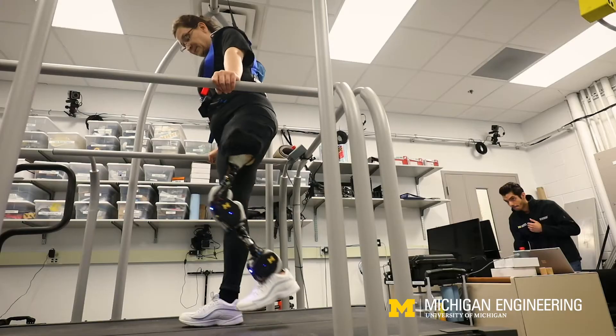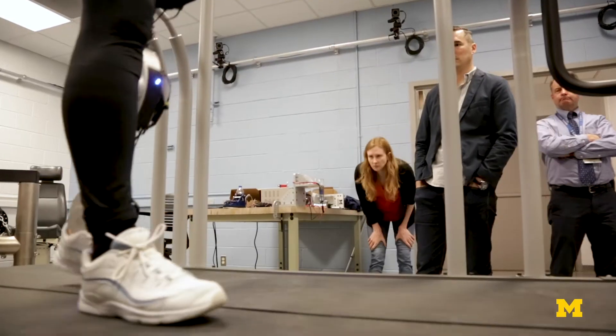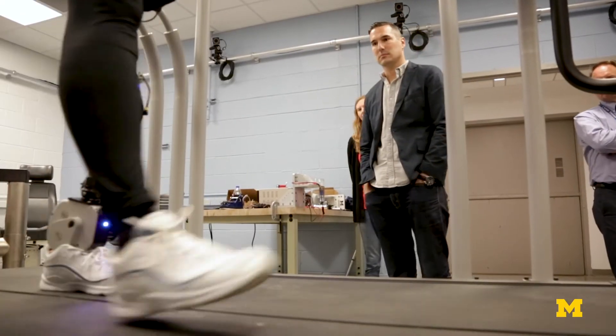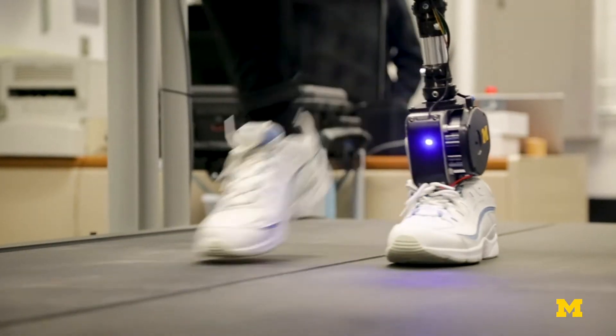Control is the biggest problem affecting the clinical impact of robotic legs today, but each researcher develops their own hardware first. So everybody's testing on a different system. When people are publishing, 'hey, look at this control strategy,' it's very difficult for others to replicate it because they don't have that hardware.